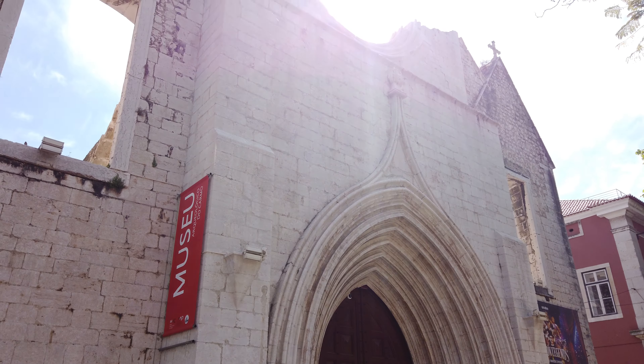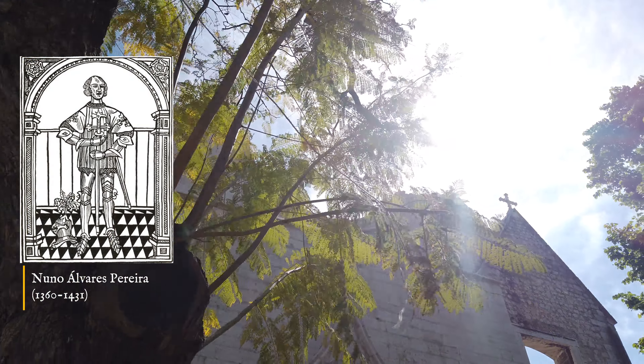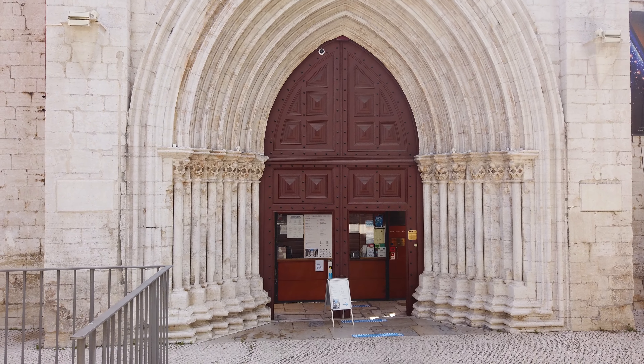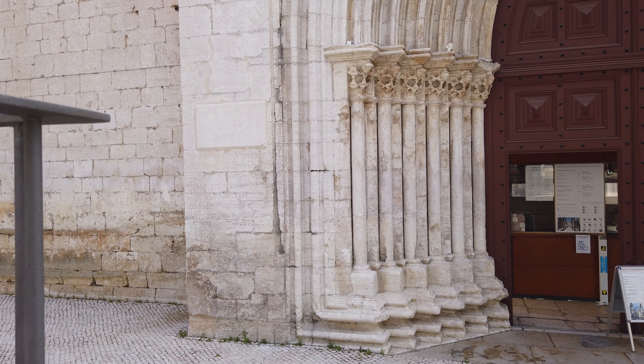The foundation stone of the Carmo Convent in Lisbon was set on July 3, in 1389, by order of the constable Nun'Álvares Pereira, who lived here as a friar for the last eight years of his life. Back then in Lisbon, only two monuments were comparable to this church in their dimension: the Lisbon Cathedral and the Convent of St. Francis, later destroyed.